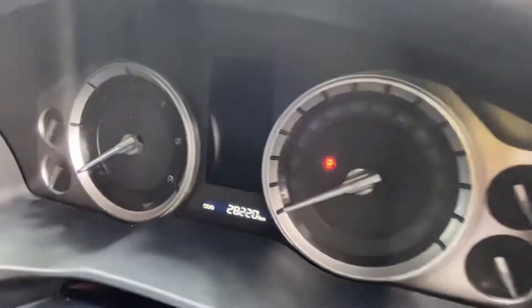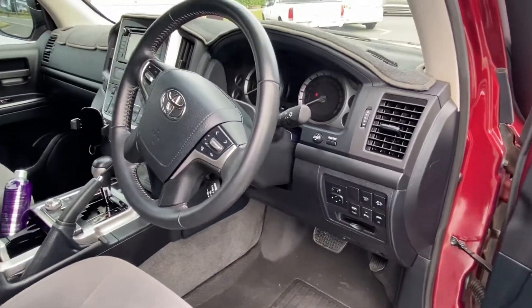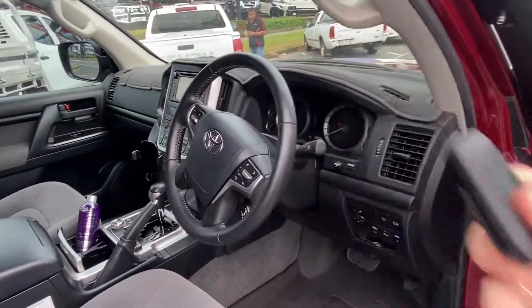She's done 28,220 kilometres as we're loading her onto the truck, and she's coming down with two sets of keys there for you as well.